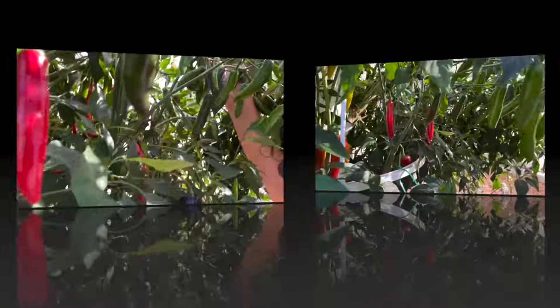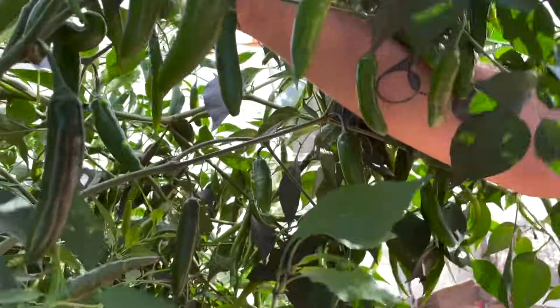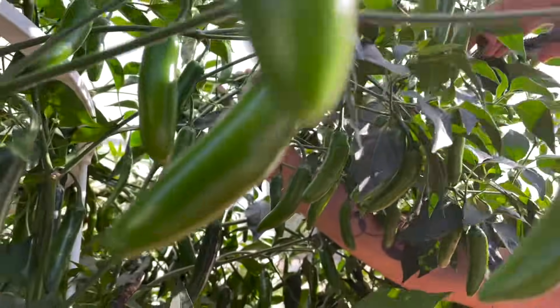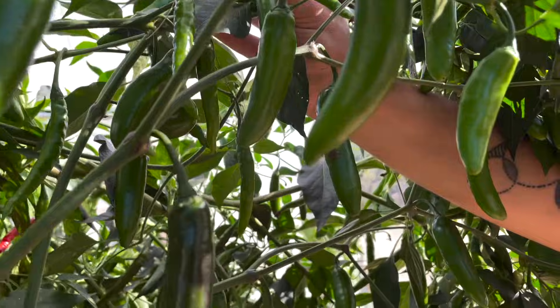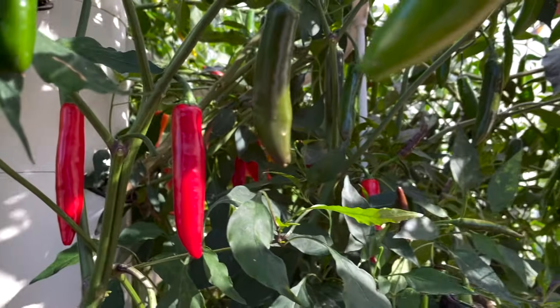Serrano peppers grow extremely abundantly and prolifically on a tower garden. They are also a larger variety in size, so that's definitely something to consider when choosing where you're going to plant them on the tower garden, as they are significantly bigger than other varieties.